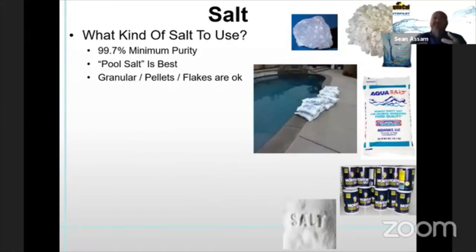Because more salt chlorine generators are being sold, there's also more salt being sold, so there may be some shortages of salt — whether branded pool salt or granular salt. I'd suggest that a 99.7% minimum purity salt will work fine. Pool salt is best because it dissolves quickly, but granular salt, salt pellets, or soft flakes are okay as well. In a pinch, you can go to Home Depot or Lowe's for water softener salt — it just takes a little longer to dissolve but is very high purity. Avoid any salt with a resin or anti-rust type additive, as that introduces impurities that have potential to cause staining.